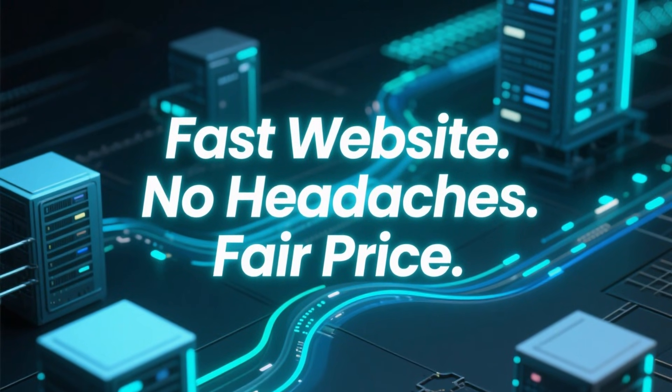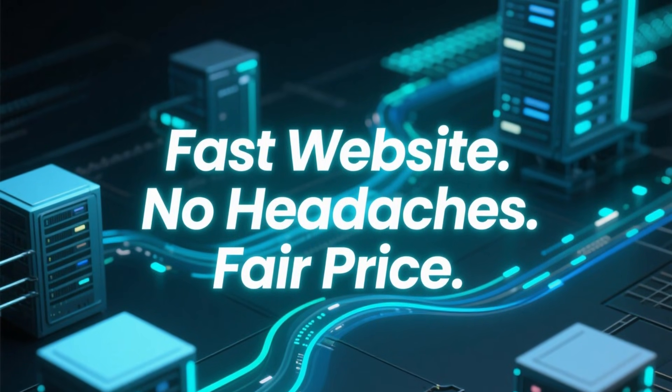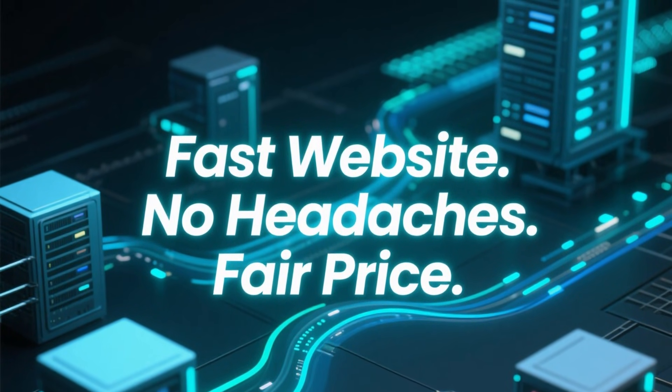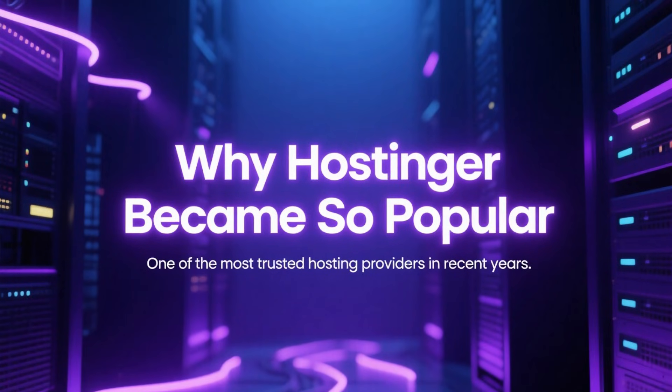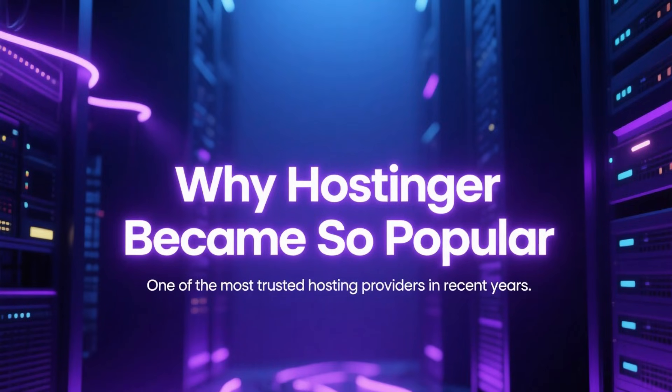When people search for web hosting, they usually want three things: a fast website, no technical headaches, and a price that actually makes sense. That's exactly why Hostinger has become one of the most popular hosting providers in recent years.